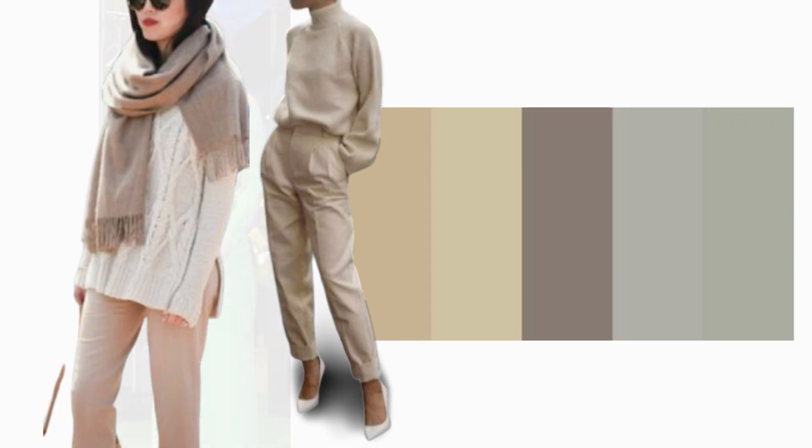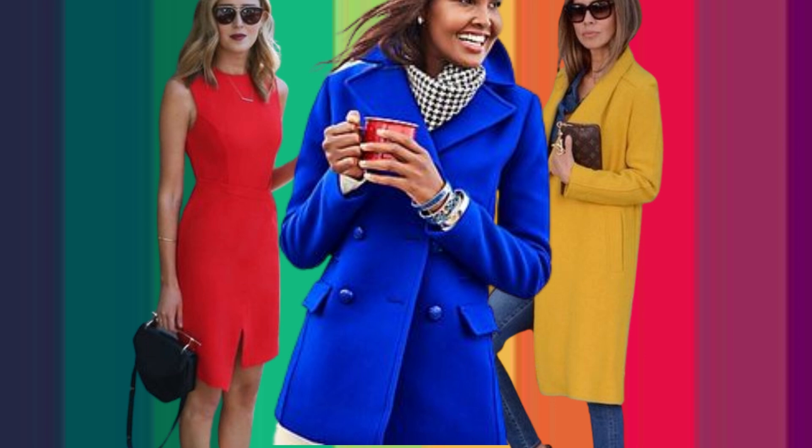Something we can learn from Princess Catherine's tour of Boston was not to be afraid of colour. On her final day she wore an electric green dress, which is not something we usually see her wearing. The neutral colour palette looks great and it's very fashionable, but it can become a little samey and a bit boring. Sometimes it's good to experiment with colour and stand out from the crowd.